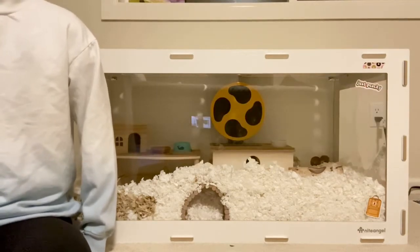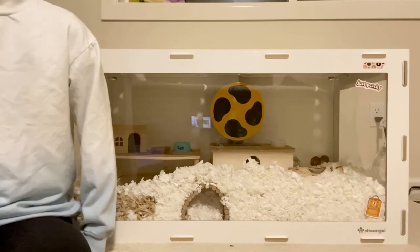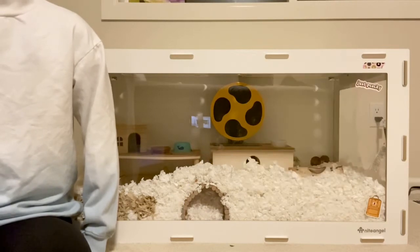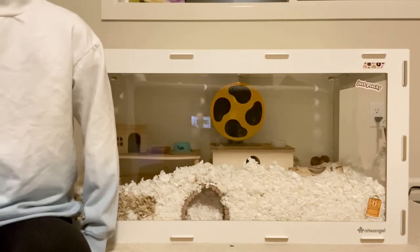The next commonly made mistake is not giving your hamster enough bedding. You need at least 6 inches of bedding in your hamster's enclosure and nothing less. Hamsters burrow in the wild and need bedding to dig and bury things in. Bedding also keeps your hamster warm, so if you're giving your hamster a tiny bit of bedding, how is your hamster supposed to do all those things?